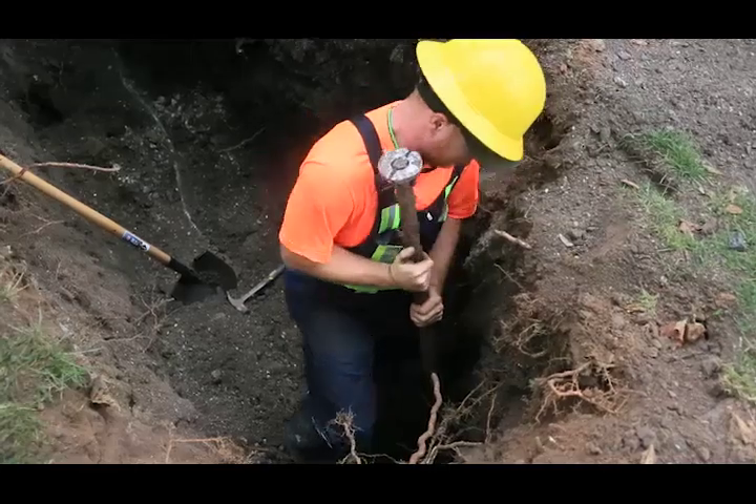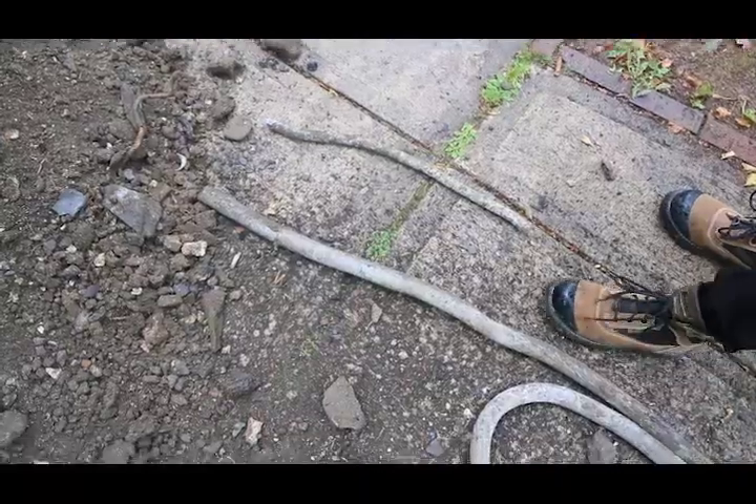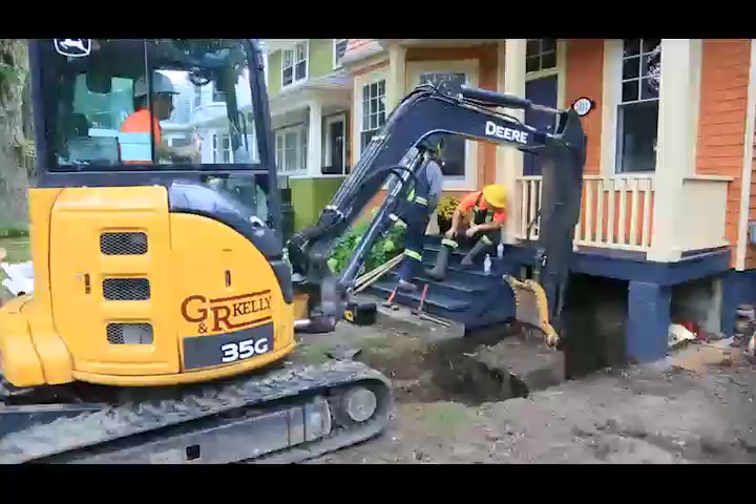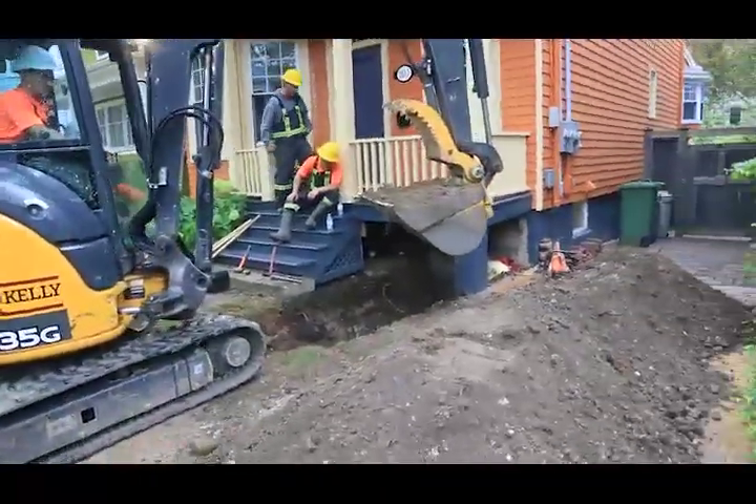If you'd like to help, first consider sharing this video. Because many of the pipes are so old, the existing data on which houses have lead pipes is incomplete. Halifax Water is relying on the public to be aware of the problem and to report and replace lead pipes themselves if they have them.